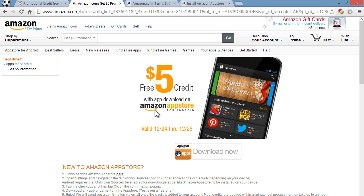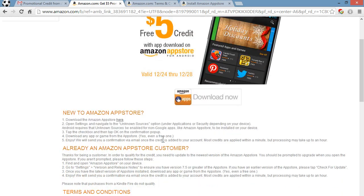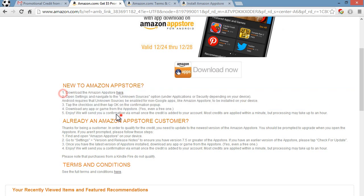All you need to do to get this free $5 credit, which you can spend towards apps on the Amazon App Store, is just download an app — any app, it could be a free app, a game, anything like that.